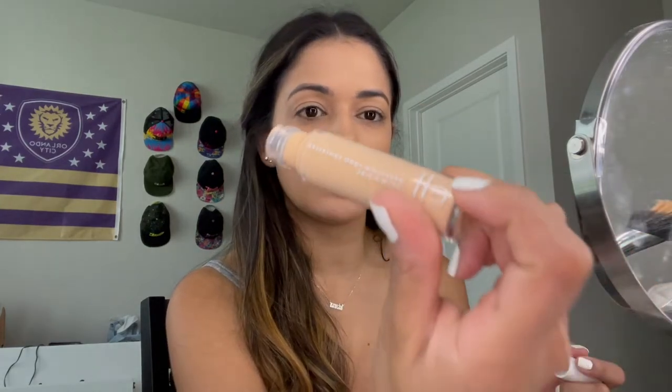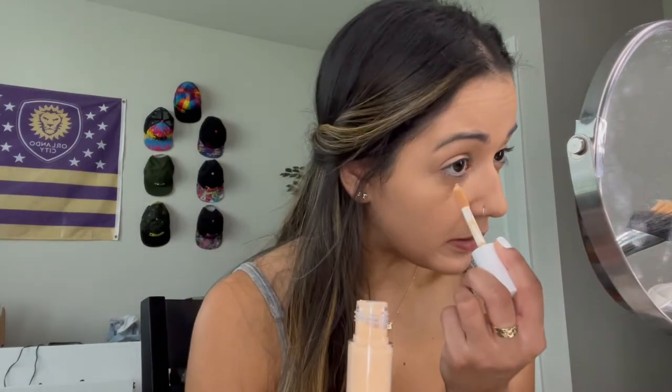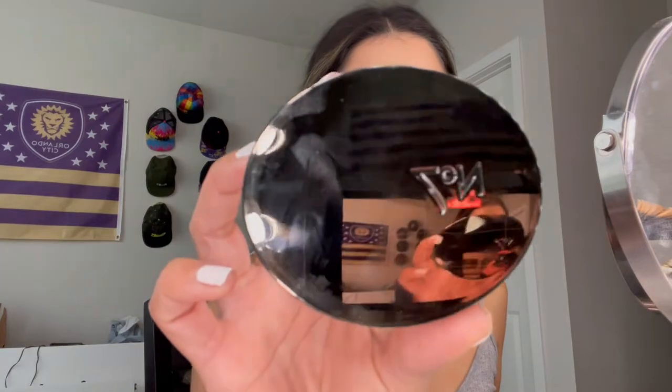I'm using the e.l.f. Hydrating Camo Concealer. I love this stuff. Shape Tape used to be my go-to but this is so similar. I'm going to set it with this Number 7 translucent powder — oh, it comes with a little sponge!